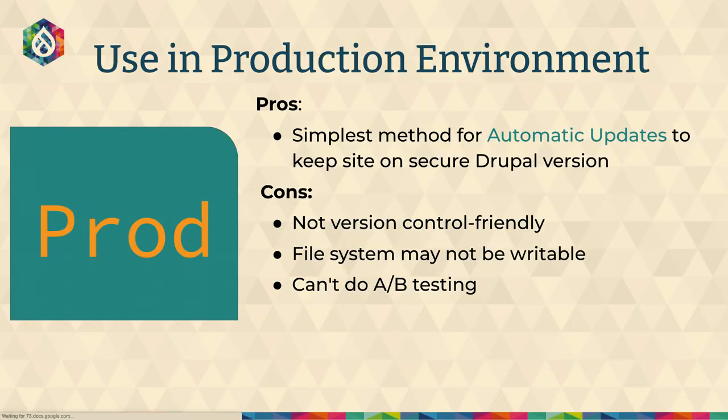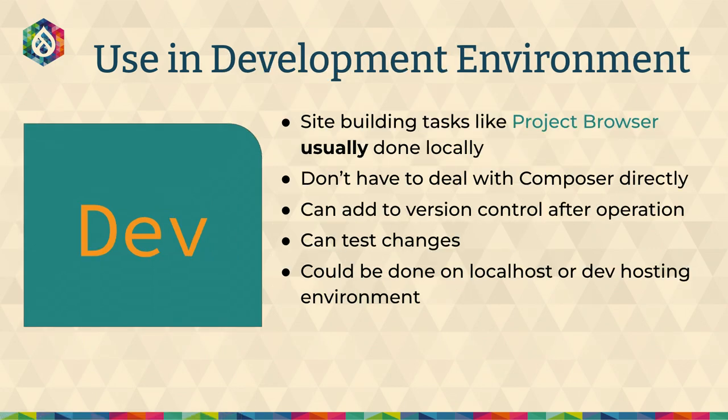Let's talk about using package manager in production versus dev environments. For the automatic updates use case of having updates happen during cron, that is more a production use case. The cons are: it's not version control friendly, your file system has to be writable, and you can't do A/B testing. For a development environment, project browser is something that would work really well — you're starting your site, doing site building tasks, you want to install modules but maybe don't want to deal with composer directly. If it's on your local environment you can handle version control however you currently do it, you can test changes, it's not happening on production. This could be local on your laptop, or a special dev hosting environment like a web IDE.